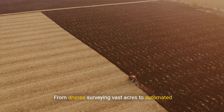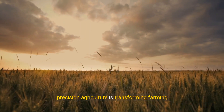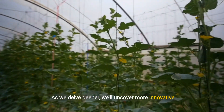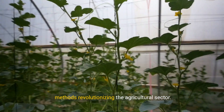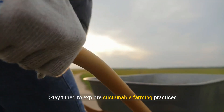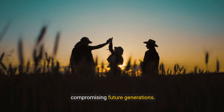From drones surveying vast acres to automated machinery planting and harvesting, precision agriculture is transforming farming. As we delve deeper, we'll uncover more innovative methods revolutionizing the agricultural sector. Stay tuned to explore sustainable farming practices next, ensuring we meet today's needs without compromising future generations.